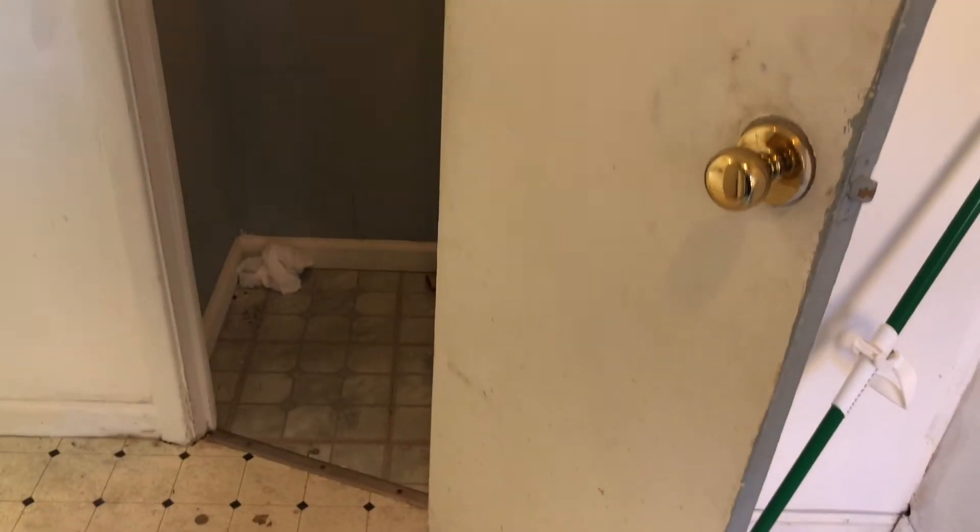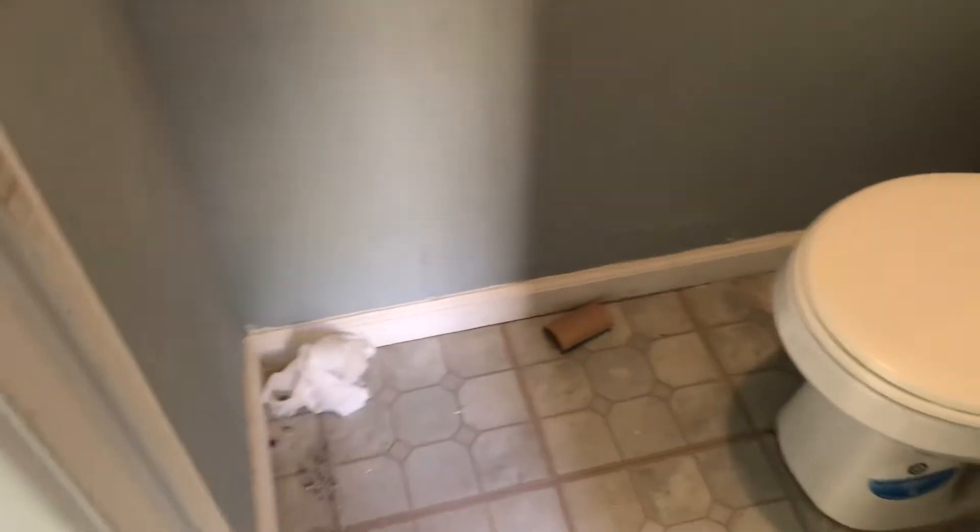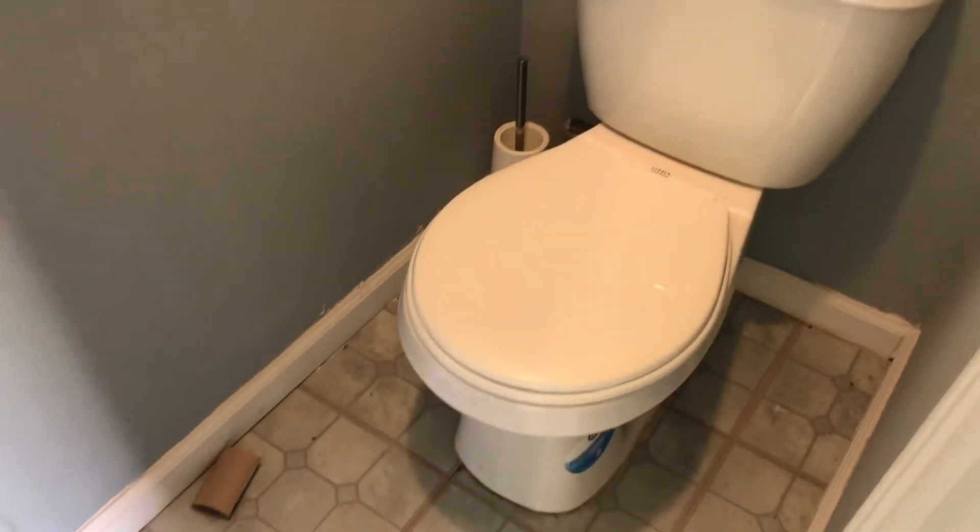Got the half bath. Door needs to be cleaned and repainted. Pass-through is loose — need a new pass-through. New flooring needed. Toilet needs to be cleaned. The exhaust fan is not working — we'll need a new exhaust fan.